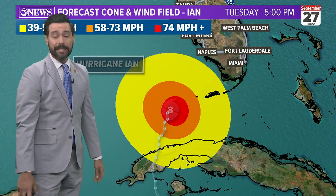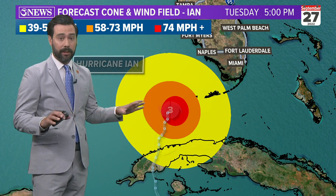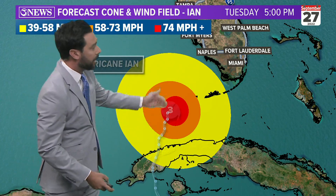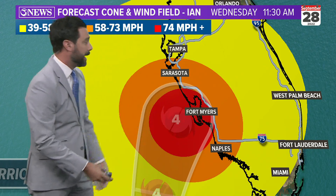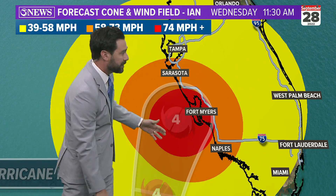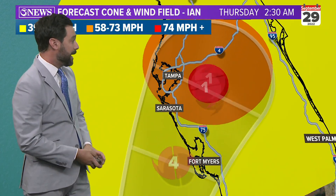I wanted to glean some lessons off of this for our own sake. I know it's not a threat here, but this is the wind field — the yellow is tropical storm force, the red is hurricane force — and we're going to overlay the cone on this just to show how the strong winds go outside of the forecast cone, meaning the cone isn't the end-all be-all for impacts; they can extend well outside of the cone.